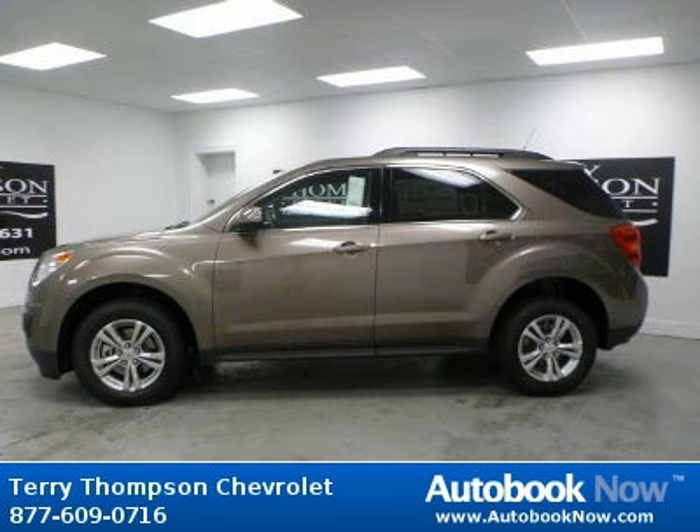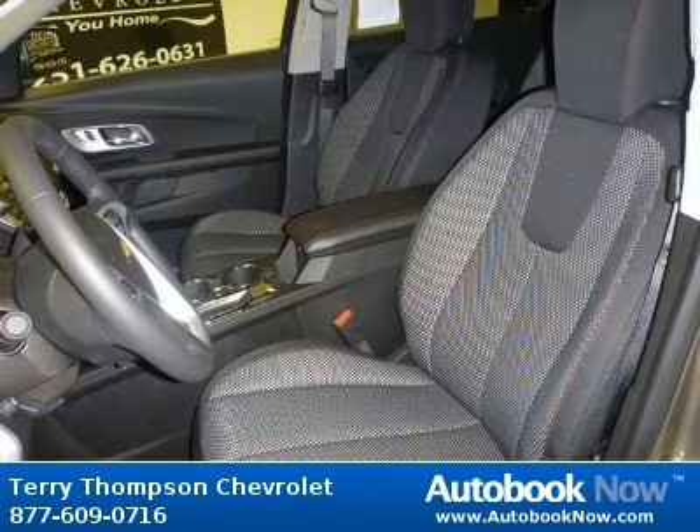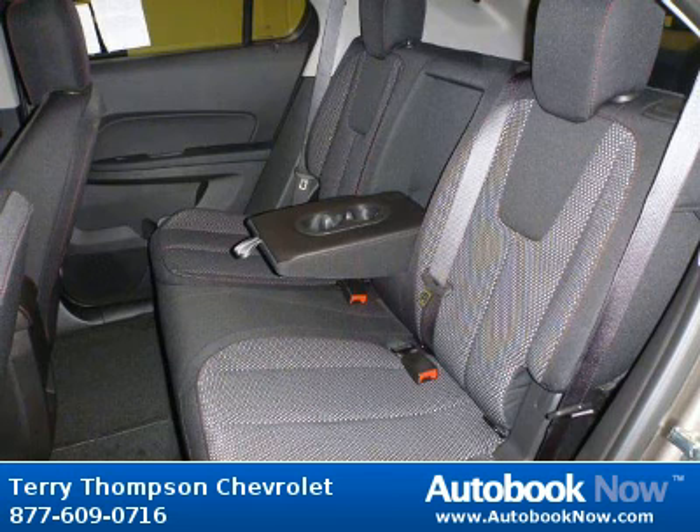This 2012 Chevrolet Equinox is available at Terry Thompson Chevrolet in Daphne, Alabama. This Equinox has a beautiful brown color. Features include remote keyless entry, steering wheel stereo controls, steering wheel leather wrapped, communications onboard hands-free, and much more.